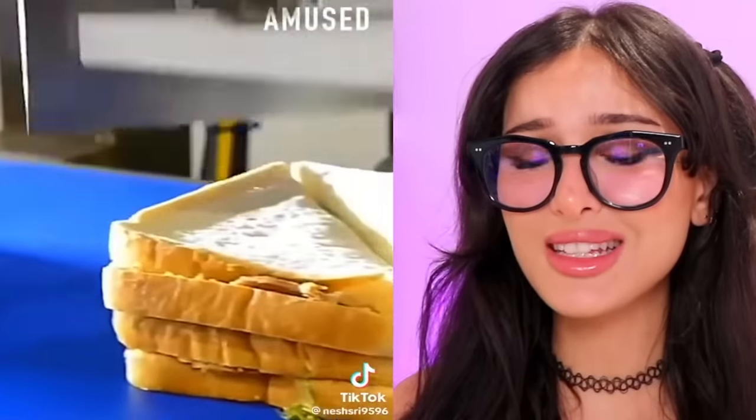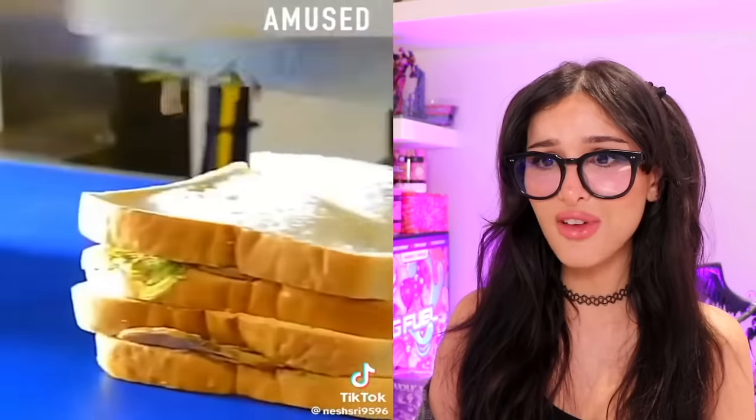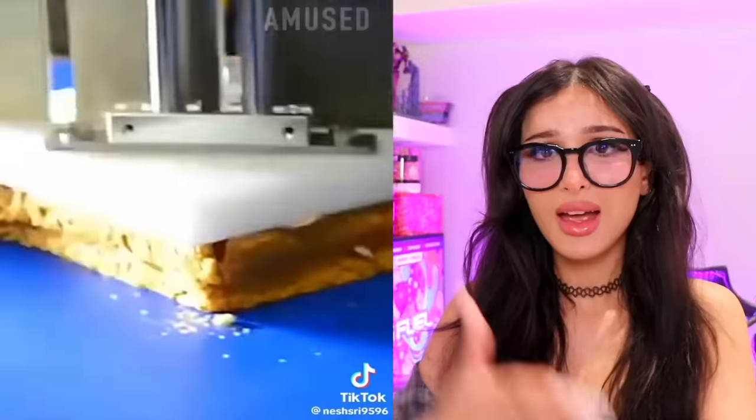You know the sandwiches you get at the airport that are perfectly sliced into triangles? It's this machine doing it. I didn't know there was a machine for this — there really is a machine for everything. I thought a nice lady in the back was hand-cutting and packaging these up. No, it was this guy. It's kind of satisfying though.